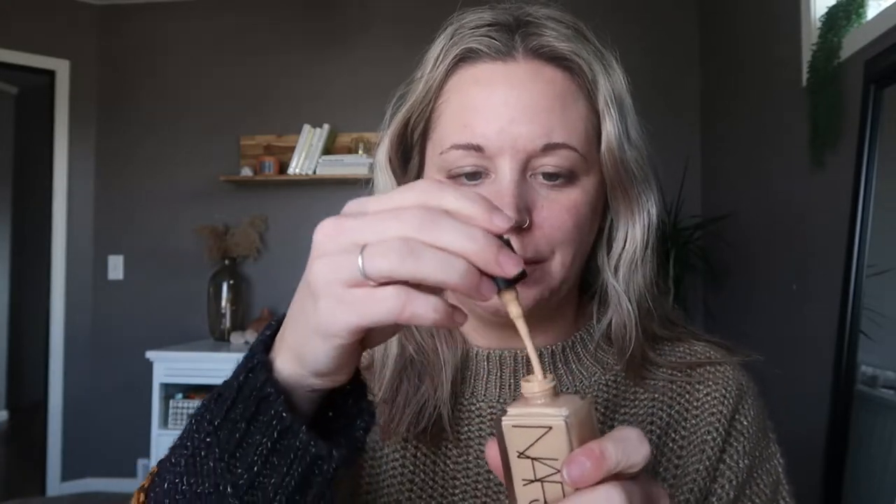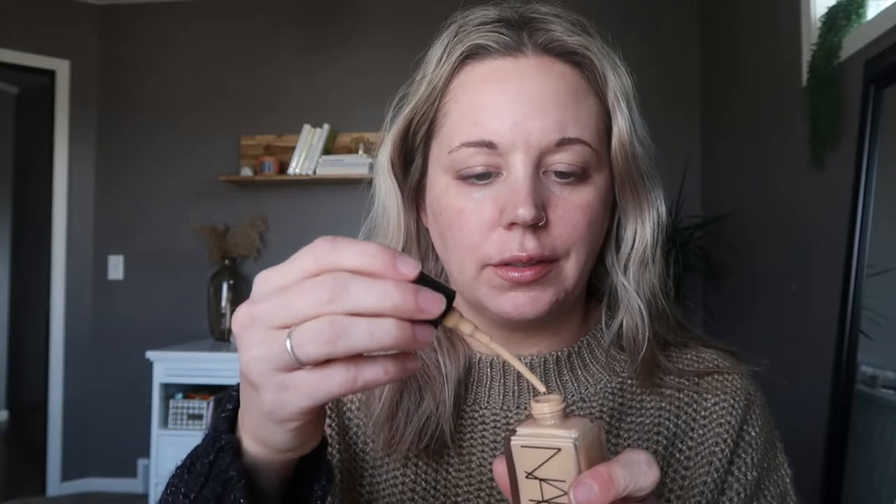We're gonna use the NARS light-reflecting foundation, this is in Salzburg. My pump is broken — when you pump it, it just leaks out. So I just shake it up and honestly I just put it on like this, swiping it on my face.